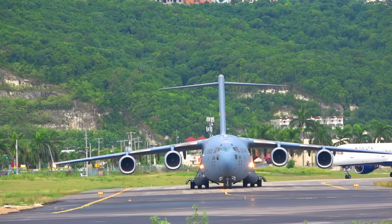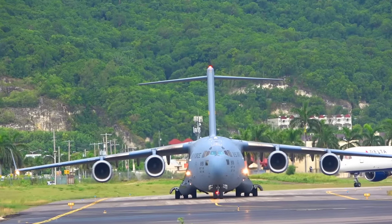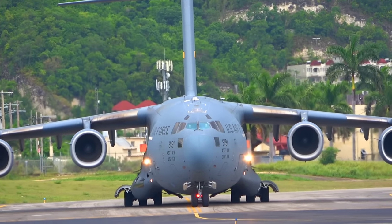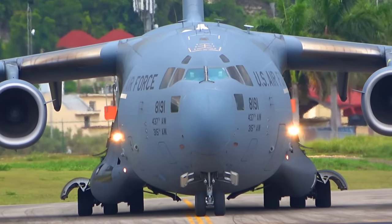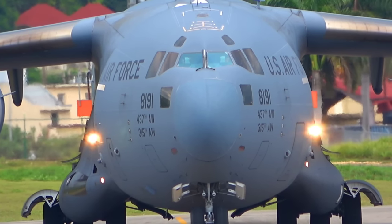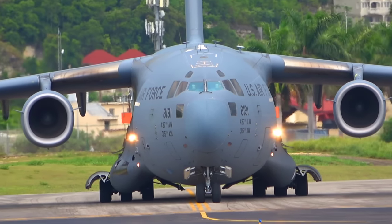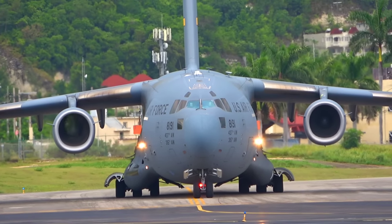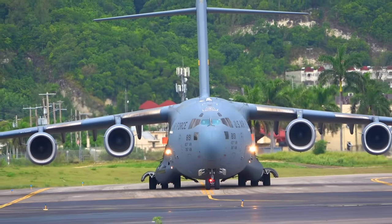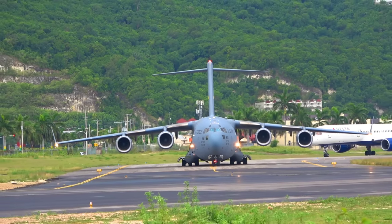928 Bravo, your airborne time 43, contact approach 1208, good day. Make good day, Delta 928 Bravo. Reach 705, hold short runway 25 at Alpha. Reach 705, stand by for departure.